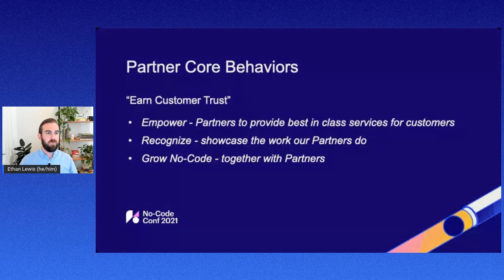We've built these pillars for our partner program that really drive everything that we do. Number one is empower — empowering partners to provide best-in-class services for customers, making sure we're providing all the enablement, training, and support our partners need. After that, we want to recognize and showcase the work our partners are doing, whether that's direct marketing like blogs, case studies, and white papers, or being able to showcase them in our directory. We really want to make our partners a pillar of our go-to-market motion.